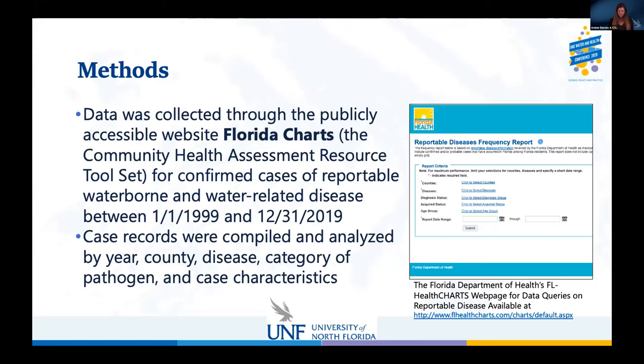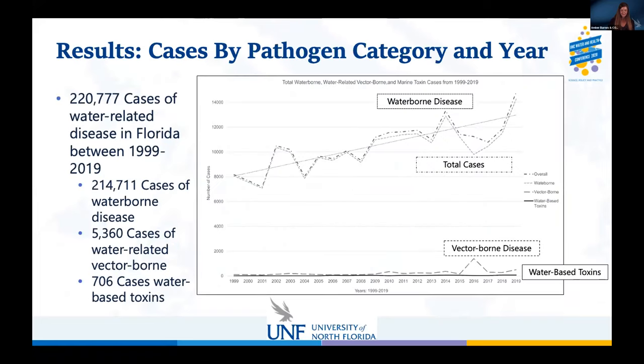Now I'm going to let my colleague Meg get started on the results section. Looking at the overall cases, there were about 221,000 cases of water-related disease in Florida between 1999 and 2019. Among those, about 215,000 cases of waterborne diseases, 5,360 cases of water-related vector-borne disease, and 706 cases were water-based toxins.